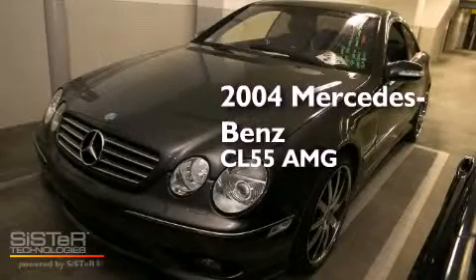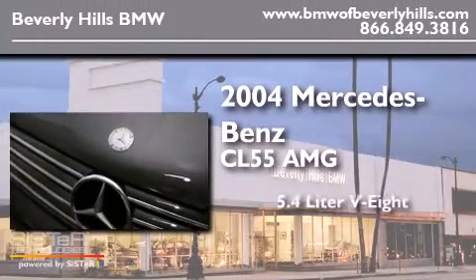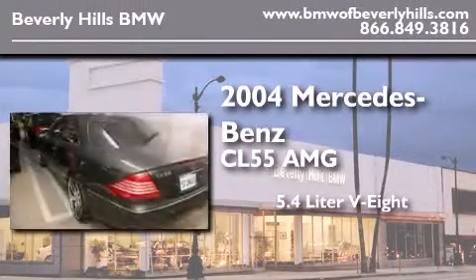This is a 2004 Mercedes-Benz CL55 AMG. It features a 5.4-liter, eight-cylinder engine and an automatic transmission.